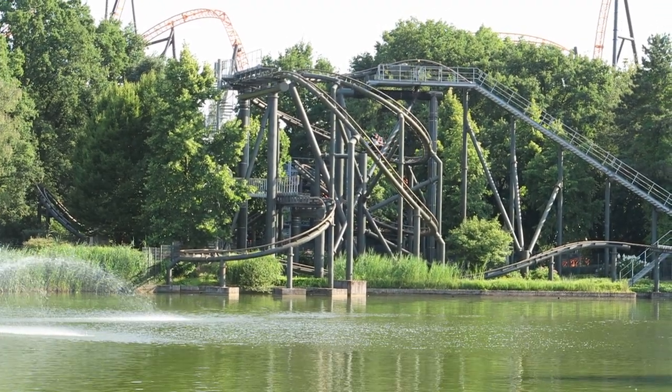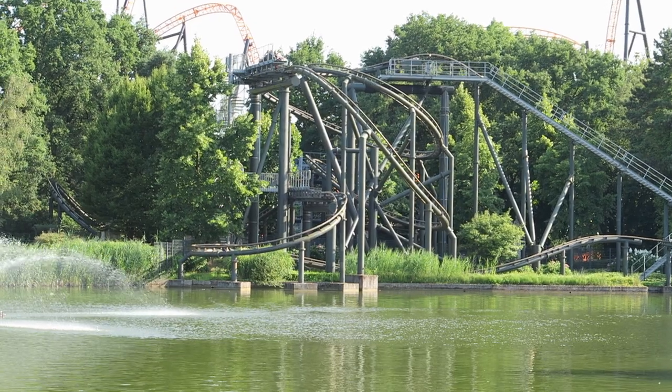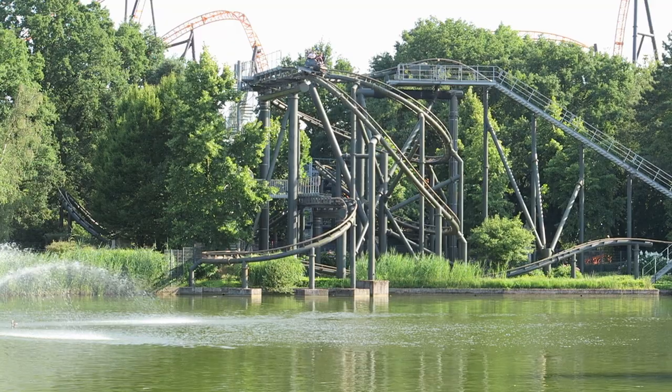Naga Bay is the Mauer spinning coaster at Bobion Land. While the ride features elements you'd expect on a spinning coaster, there are some unique things about this ride that I wanted to highlight in this review.